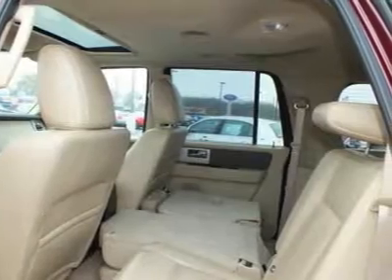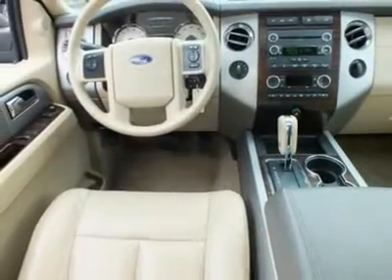Searching for a dependable vehicle that looks great too? You've found it, so stop in today!